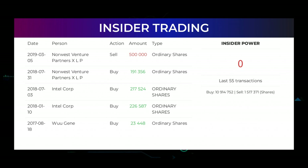On July 31st 2018, Norwest Venture Partners XLP made an inside buy of 191,356 ordinary shares. On July 3rd 2018, Intel Corp made an inside buy of 217,524 ordinary shares. On January 10th 2018, Intel Corp made an inside buy of 226,587 ordinary shares. On August 18th 2017, Wu Jin made an inside buy of 23,448 ordinary shares. Based on the 55 latest insider trades, the insider power is calculated as negative at a ratio of 0.000. In total, insiders bought 10,914,752 and sold 1,517,371 shares in the last 55 trades.